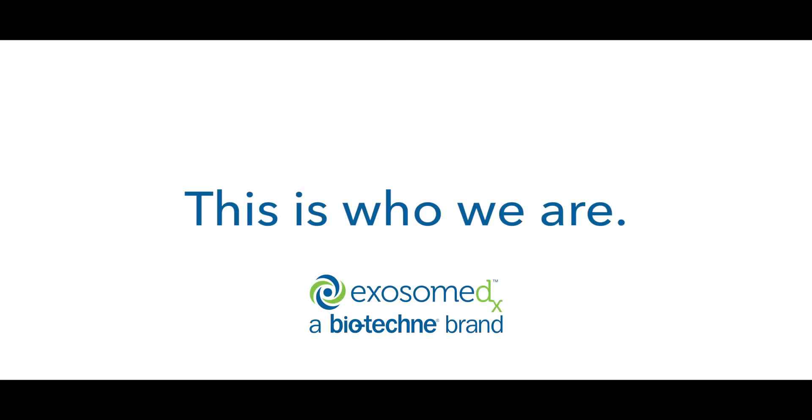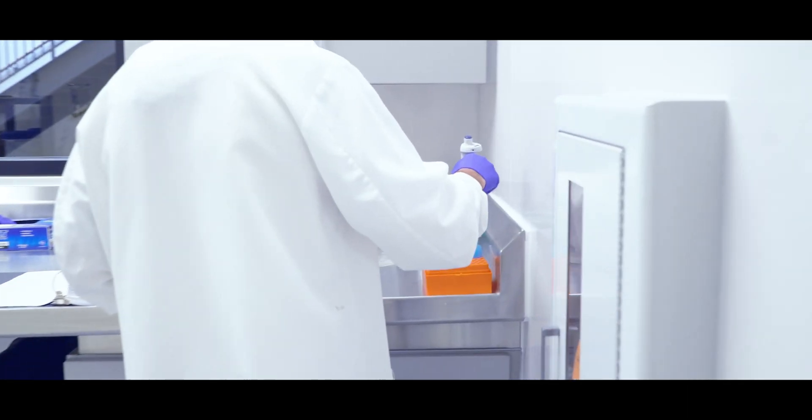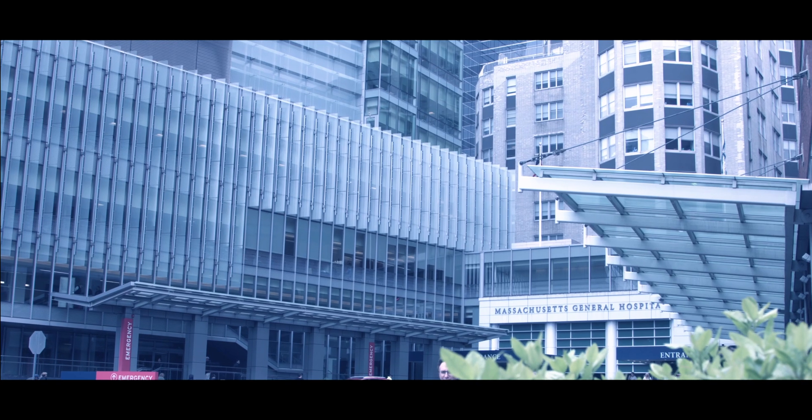We're changing the way physicians care for patients. Prostate cancer is the second most common cancer for men in the United States. 80% of prostate biopsies are unnecessary, so we developed a really simple test. What we're able to do here is really change the course of cancer treatment and patient lives.